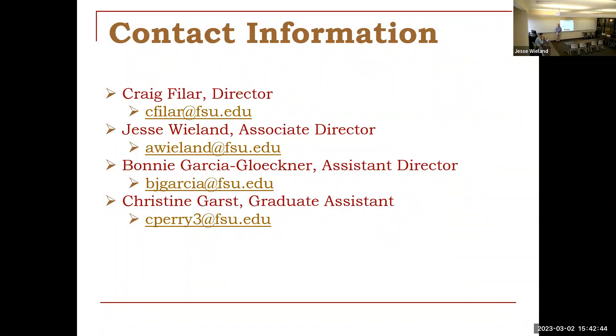Thank you all for coming. Have a great afternoon. We will send out this presentation to everybody that signed up — just make sure you're signed up — and we'll send a follow-up email with a link to the presentation as well as an invitation to reach back out.